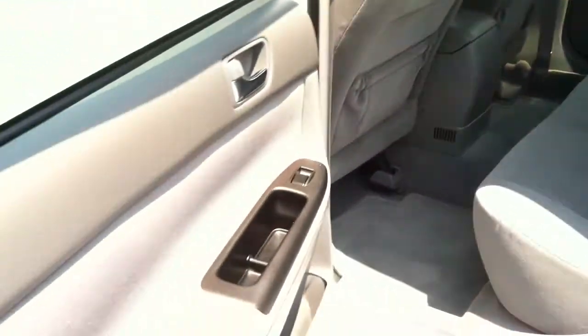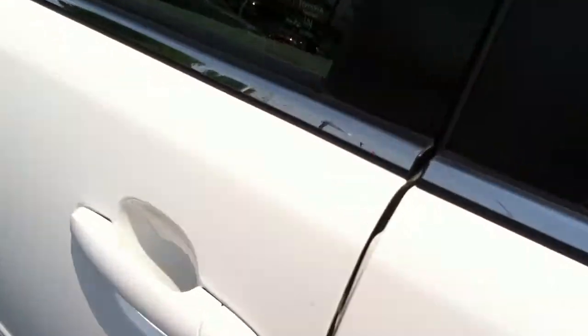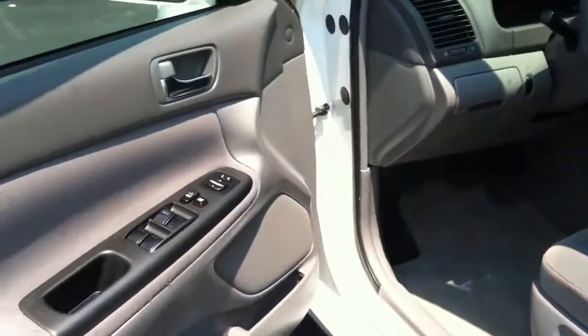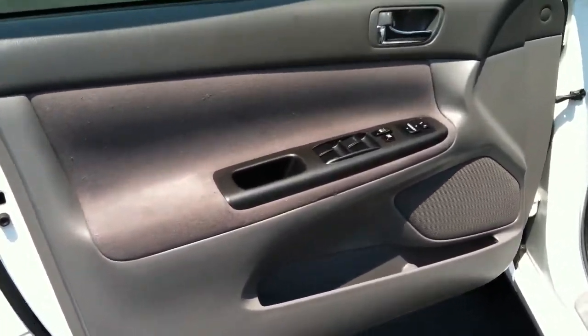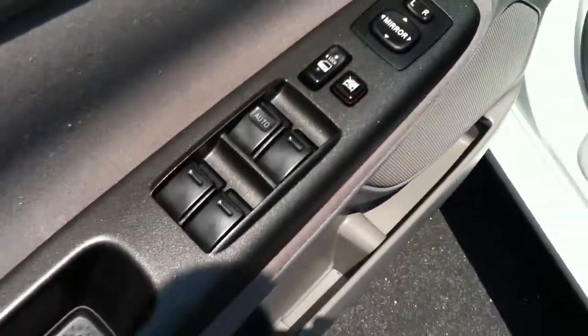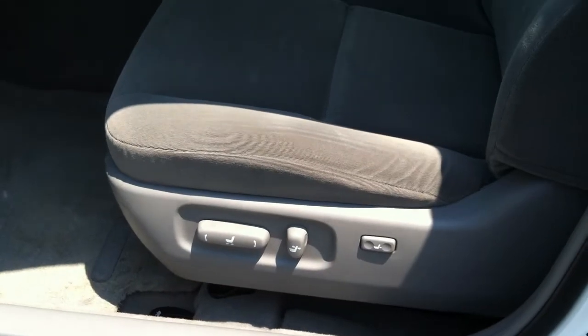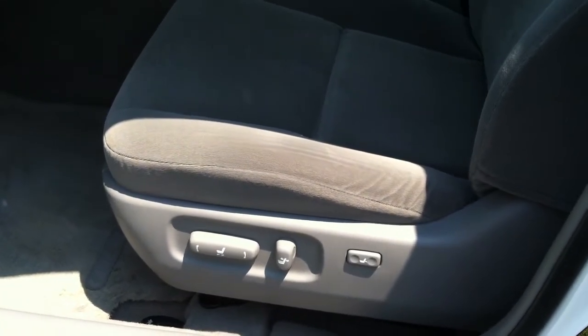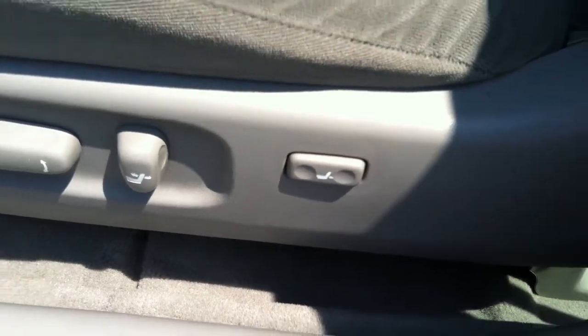Now that I've told you about what the car has on it, let's take a walk over to the driver's side and show you what you're actually going to be getting into. Over here you do have power windows, door locks, and mirrors. On the driver's seat you do have a power seat — full up and down, sideways, tilt — and you do have a power lumbar, which is that little button right over there.